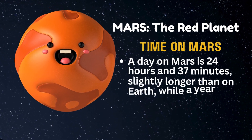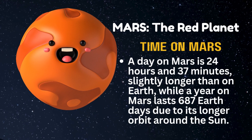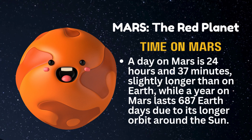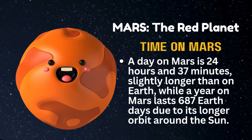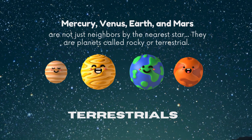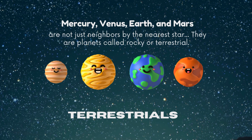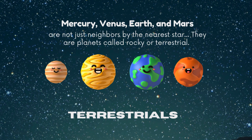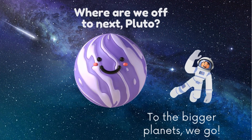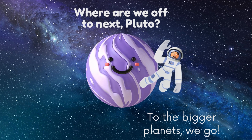A day on Mars is 24 hours and 37 minutes, slightly longer than on Earth, while a year on Mars lasts 687 Earth days due to its longer orbit around the Sun. Mercury, Venus, Earth, and Mars are planets called rocky or terrestrial. To the bigger planets we go!